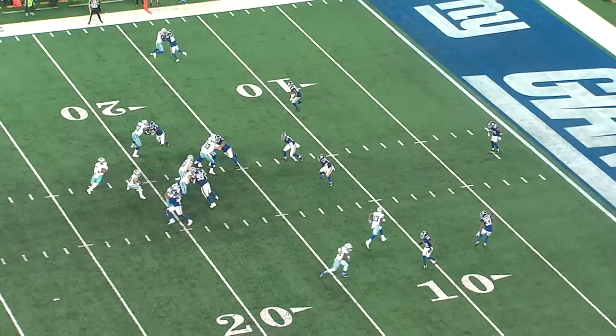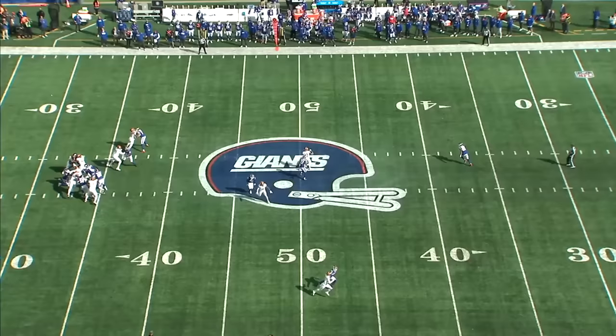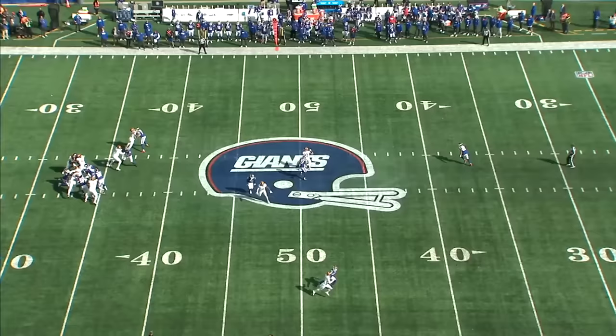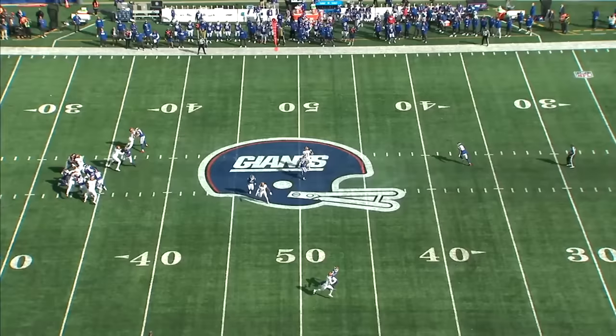When you're blitzing as often as Wink Martindale is, the ability to win within the first two or three seconds of the rep is what's most important. On this play against Washington, they're sending a six-man pressure overloading the left side of the line of scrimmage — four pass rushers for three pass blockers — so it's inevitable the pass rush is going to get home. All you need from the corners is to hang on for two or three seconds and take away those quick throwing windows. He lands a two-hand punch on Curtis Samuel, physically restricts him from getting off the line of scrimmage. Eventually Samuel gets some separation on the drag route, but by that time the pocket collapses and Sam Howell takes a sack.